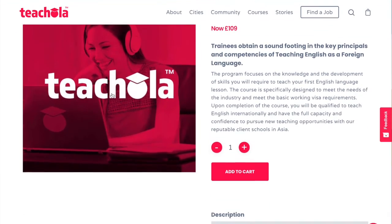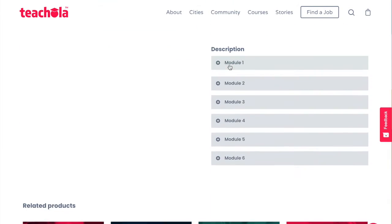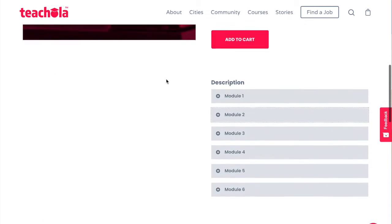You can also click into the individual modules to find out more about the content. Let's add this to our cart.